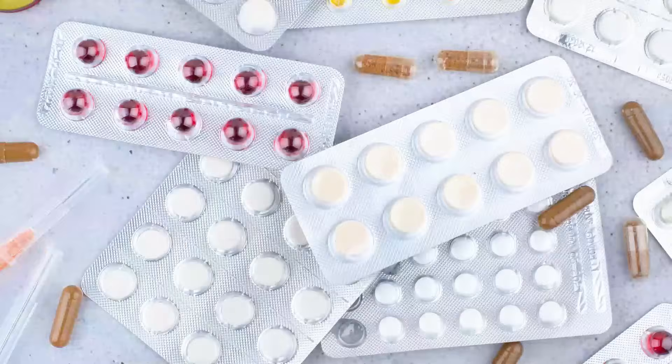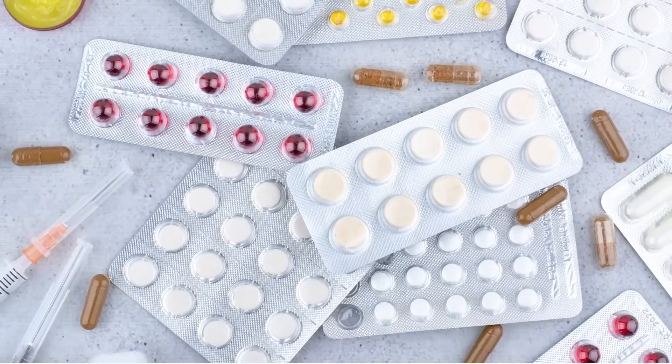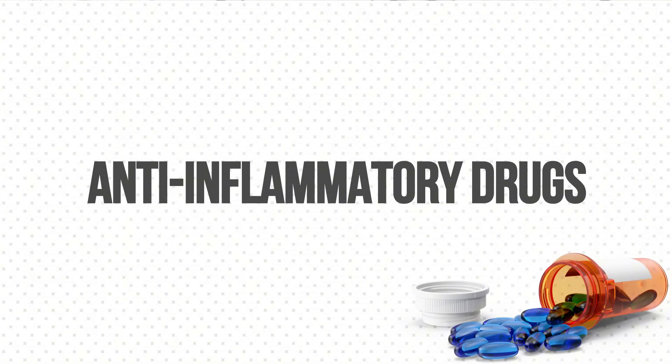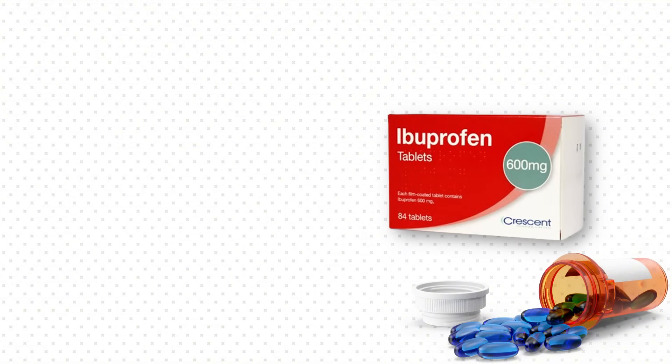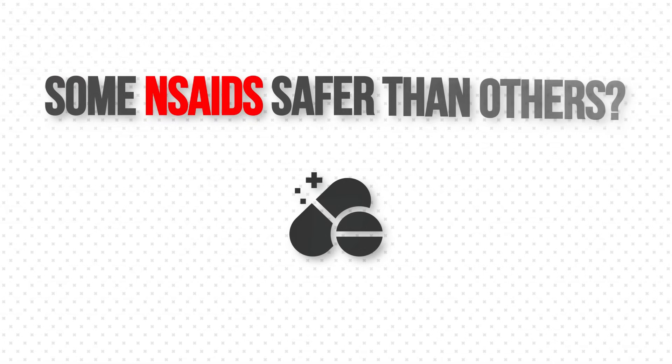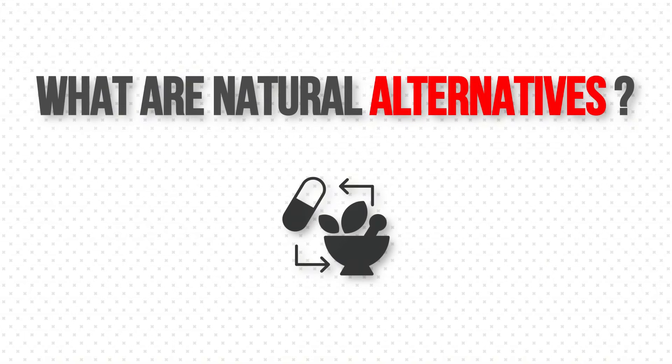Did you know that painkillers sitting in your medicine cabinet right now could attack your heart? NSAIDs, or non-steroidal anti-inflammatory drugs like ibuprofen or diclofenac, might help your joint or back pain, but they could also increase your risk for heart attacks.